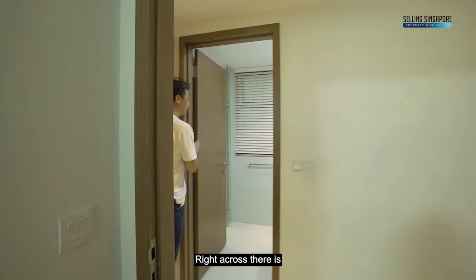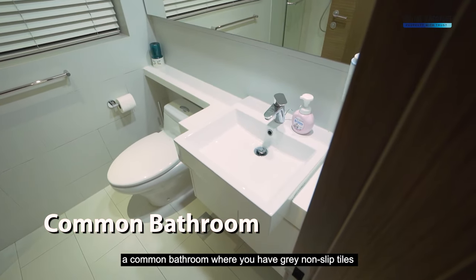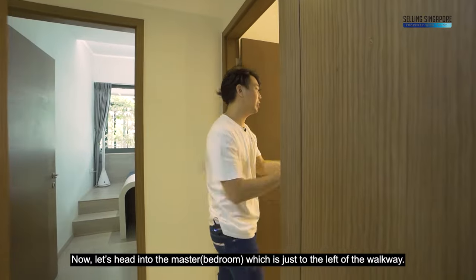Right across is a common bathroom with grey non-slip tiles, consistent white mirror, and Venetian blinds for privacy. Now let's head into the master, just to the left of the walkway.